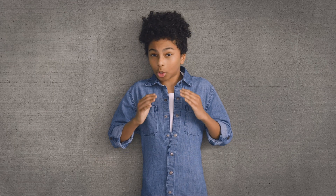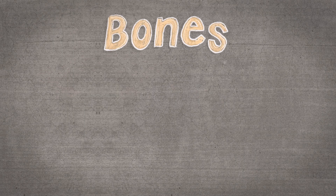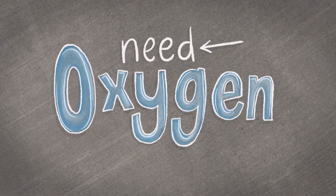All of this — the red blood cells bursting, the low number of healthy cells, and the traffic jams in the blood vessels — means that less oxygen is delivered to the body, and that can do a lot of damage to important parts of the body, like the bones, organs, and tissues. They all need oxygen to do their jobs and keep you feeling your best.